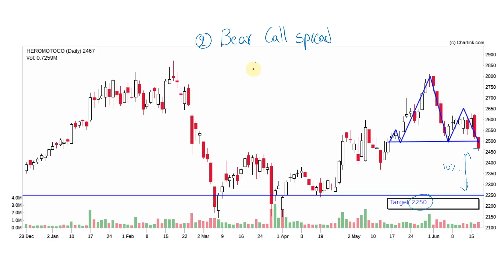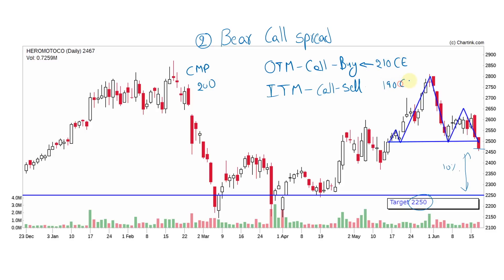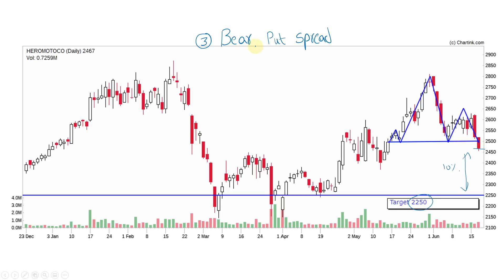We also do a Bear Call Spread with a little more risk. In a Bear Call Spread, we buy an out-of-the-money call and sell an in-the-money call. For example, if the current market price is 200 rupees, we buy the 210 call option and sell the 190 call option. If the price falls, we generate profit; if it reverses, we have minor losses.